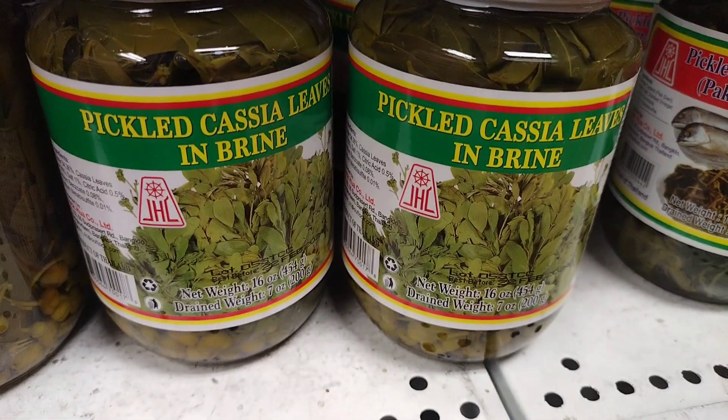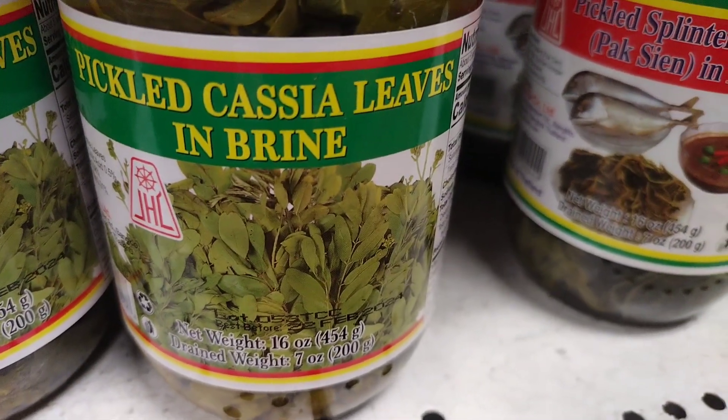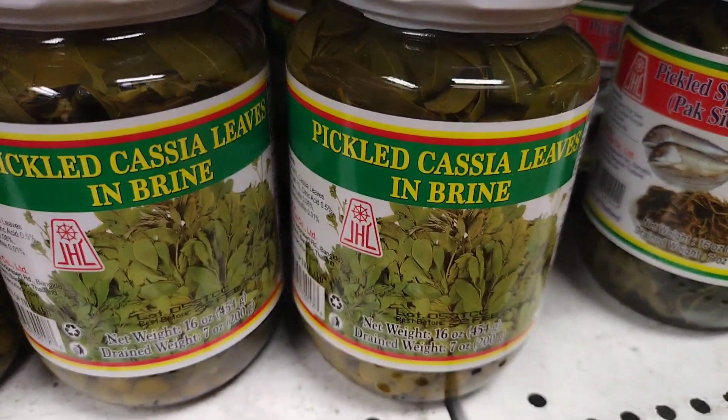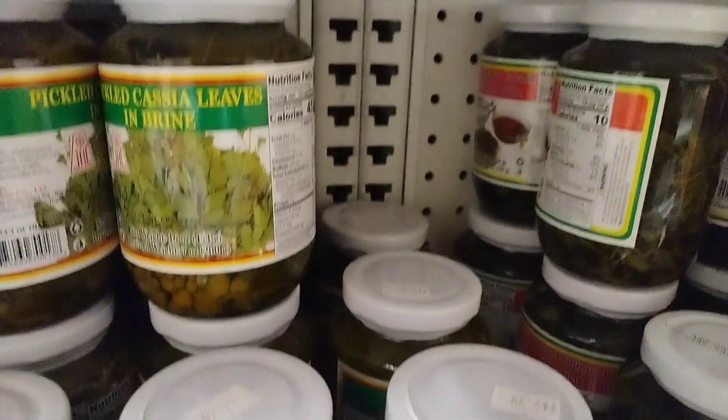It is important to note that cassia leaves should not be consumed in large quantities, as they contain a compound called coumarin, which can be toxic in high doses. It is recommended to use cassia leaves in moderation and to consult a healthcare professional before using them as a supplement.